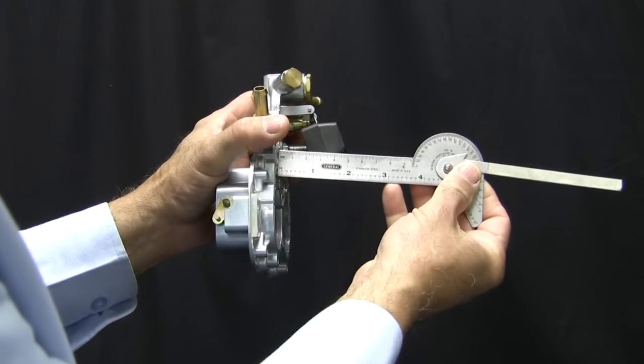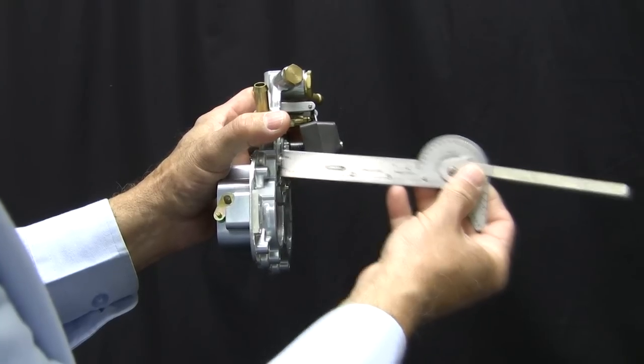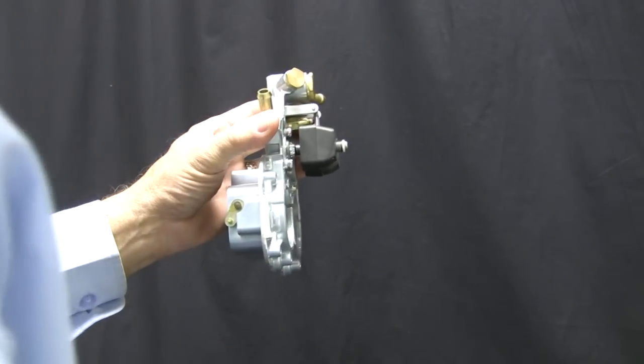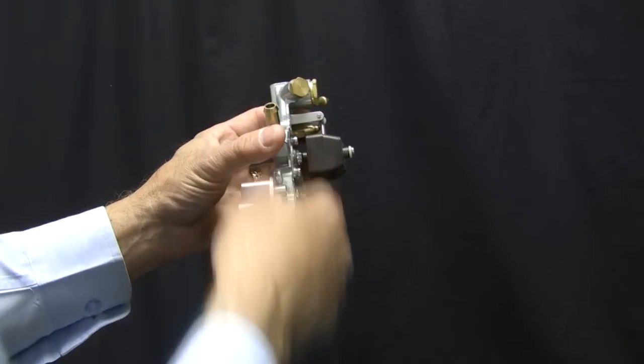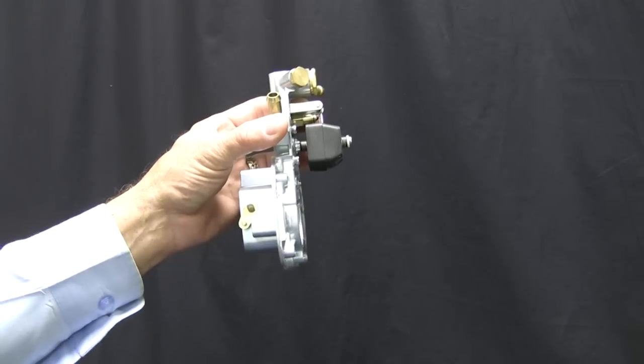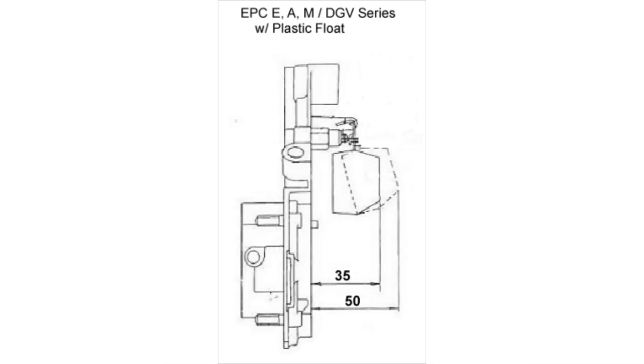Float level in millimeters refers to the distance from the face of the carburetor top cover to the float. With the top cover held vertically, float pivot at the top and the float tab resting against but not depressing the spring-loaded ball in the needle valve, measure the distance between the face of the carburetor top cover to the top or bottom of the float. The suggested float levels for each carburetor are listed on the slides, or use the low-tech method and adjust the float to be close to parallel with the carburetor top.